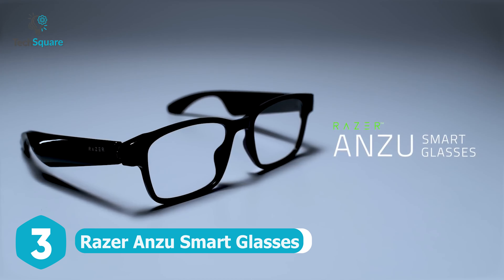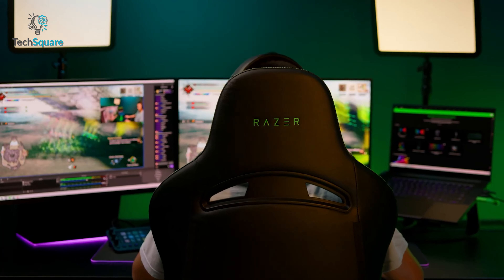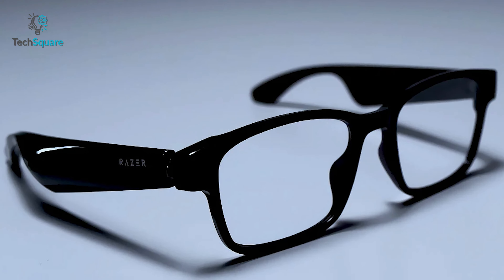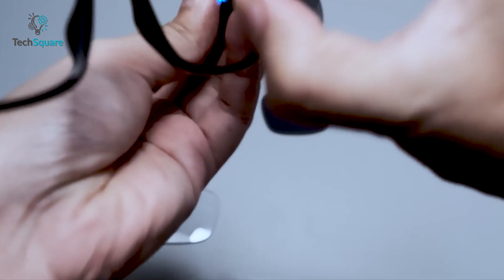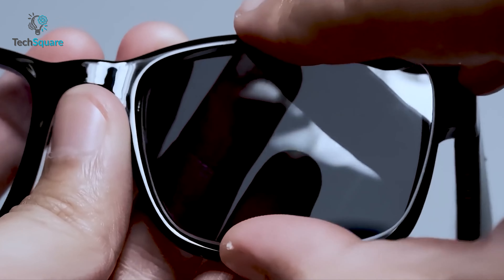Introducing the Razer Anzu smart glasses, developed by the world-renowned gaming hardware and software company Razer. These glasses are designed to provide an immersive open-ear audio experience and are lightweight and comfortable to wear. Polarized lenses shield eyes from the sun with 99% UVA and UVB protection, while blue light lenses filter by 35% to protect your eyes, reducing eye strain so you can feel fresh and focused while watching movies or working.